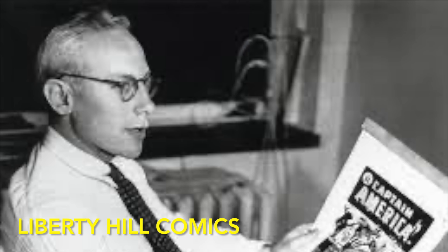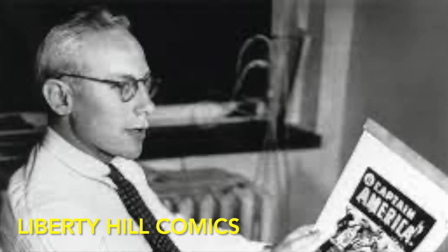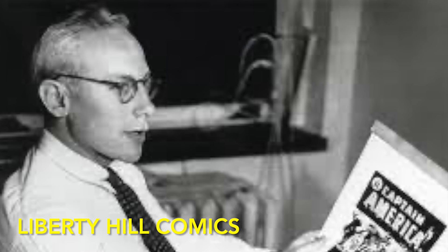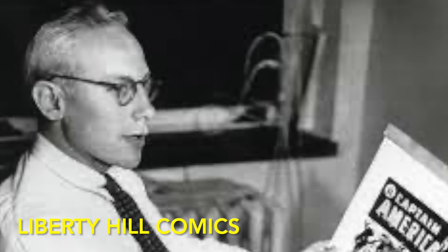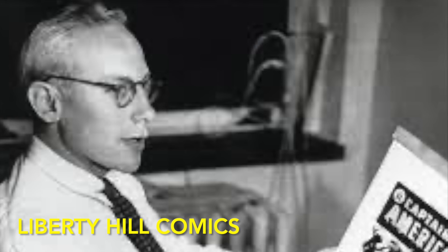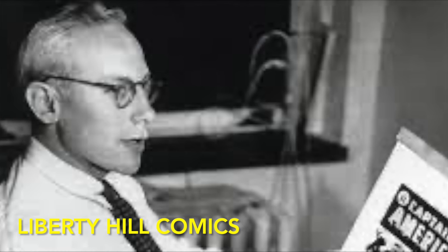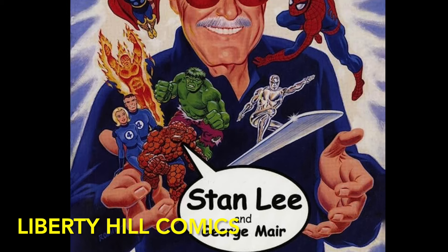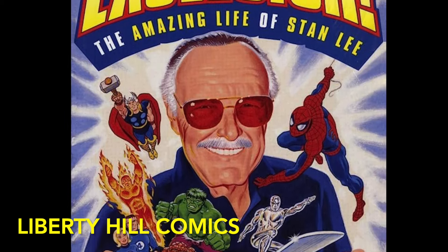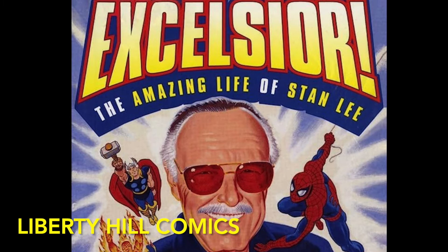The story goes that Martin Goodman — Stan Lee's wife's cousin and publisher of Atlas Comics before it was called Marvel Comics — was golfing with an executive from National Comics, which is what DC Comics was called in those days. The DC executive told him that he had just seen the sales figures for Justice League and it was a huge success. As the story goes, Martin raced back to the office to tell Stan to start pumping out superhero books because they were all the rage again. At the time, Atlas Comics wasn't publishing a single superhero book. This sent Stan soul-searching, because according to his bio, he didn't want to continue putting out the same drivel — and in fact was prepared to quit the comic book business just when Martin Goodman ordered him to fire up the superhero stories.